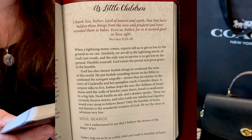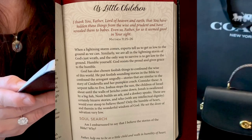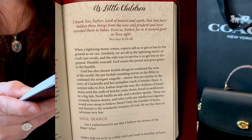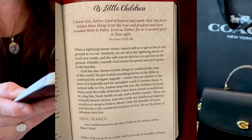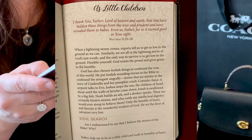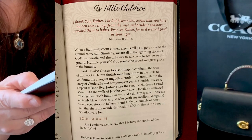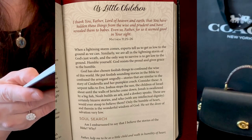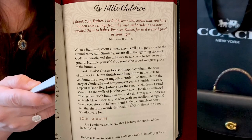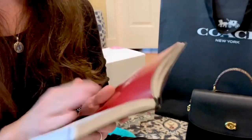God has also chosen foolish things to confound the wise of this world. He put seemingly foolish-sounding stories in the Bible to confound the arrogant — stories like a serpent talking to Eve, Joshua stopping the sun, the walls of Jericho falling from a shout, Jonah swallowed by a big fish, Noah building an ark, and a donkey speaking. Who with intellectual dignity would stoop to believe them? Only the humble of heart. Therein is the wonderful wisdom of God — He set the door of salvation very low. I'm not embarrassed to say I believe these stories. Father, help me to be as a little child and walk in humility of heart.